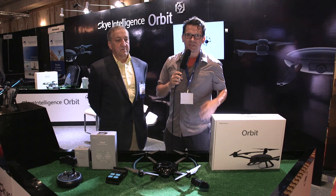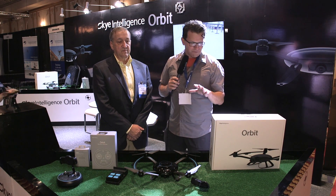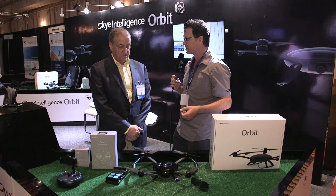Everyone, Bill Nichols, Bill Nichols TV. I'm here with Dave Sliwa. He's the director of sales for Sky Intelligence Technologies. They have the Sky Orbit drone that we're going to talk about today. Dave, why don't you introduce yourself and tell us a little bit about the Sky Orbit.